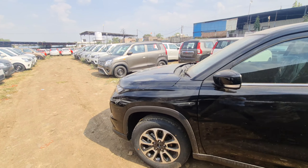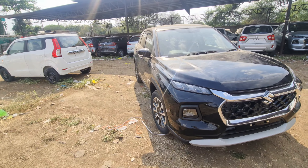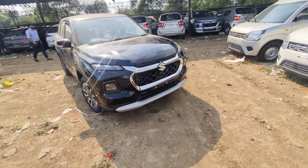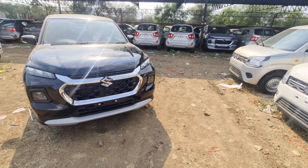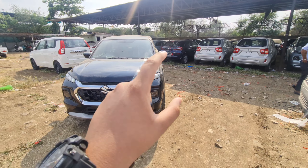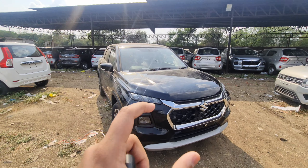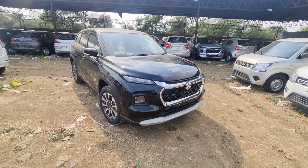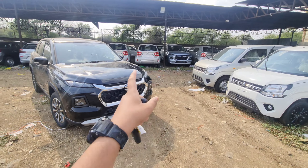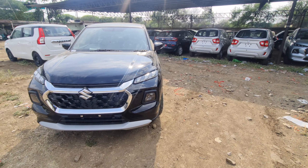As you know, Tata had its own cars — Nexon Dark Edition, Harrier Dark Edition, Safari Dark Edition — and many dark editions. Every company has its own dark lineup. For Hyundai there is the night edition or black edition. Maruti also removed their black line-up from Nexa and Arena. So this is the Grand Vitara black color, Zeta variant, manual variant. One of the top selling variants is Grand Vitara Zeta, both manual and automatic.